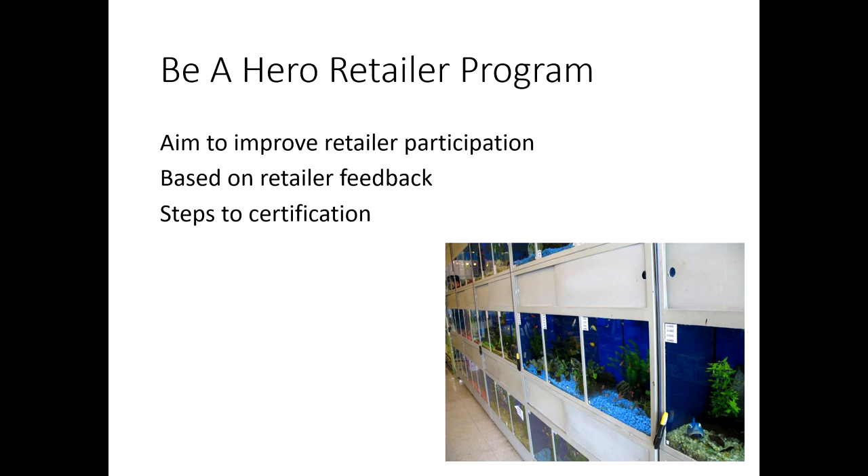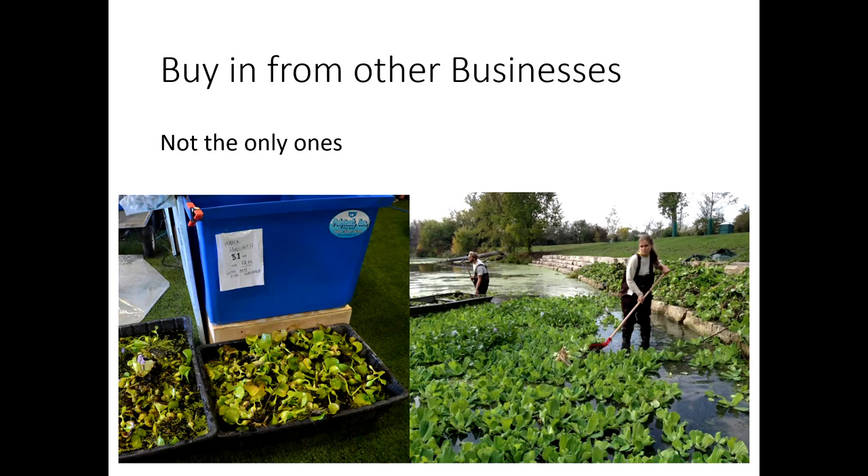Considering how important retailers are for this pathway, we started thinking about how to incentivize participation. How do we get retailers to do more than just hang a poster or have a stack of brochures that nobody takes? We went to retail shops and asked people how to get more engaged, and started thinking about whether we could make this a certification-type program — getting people to do certain things and providing incentives. A major concern was that retailers don't want to be the only ones participating in AIS prevention, because these are businesses that need to make money.